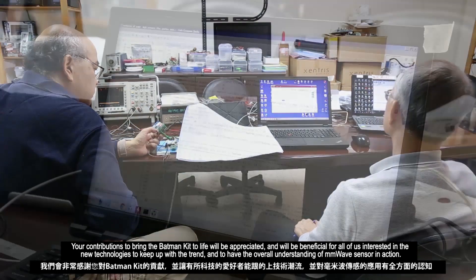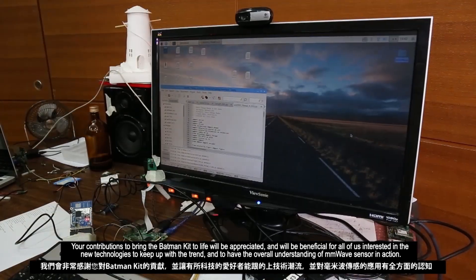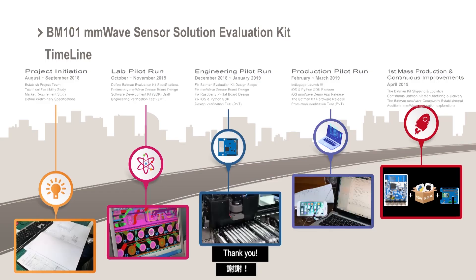Your contribution brings the Batman Kit to life and will be appreciated. It will be beneficial for all of us interested in new technologies to keep up with the trend and to have an overall understanding of mmWave sensor in action. Thank you.